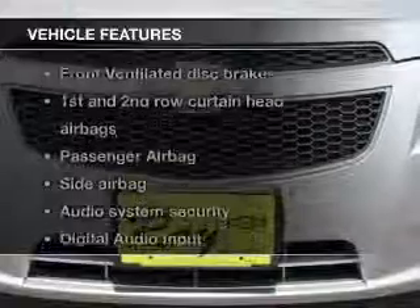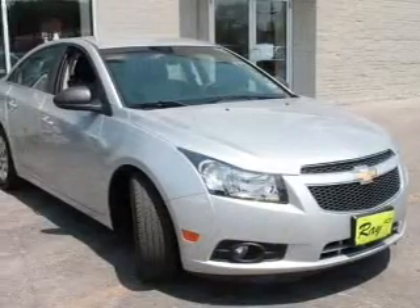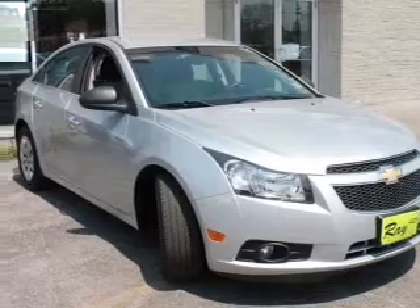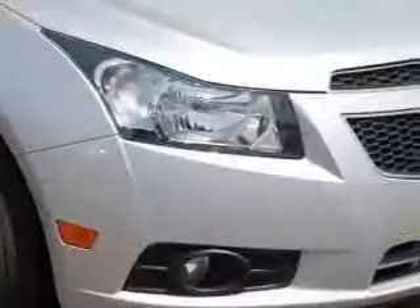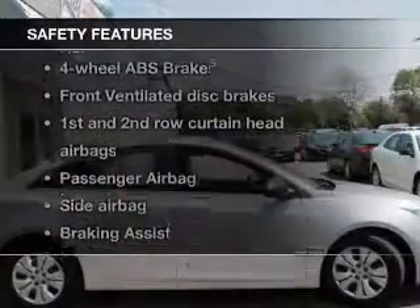Plus, enjoy these notable features that are included in this vehicle: power door locks, power windows, an AM-FM stereo with a CD player, satellite radio, power mirrors, an alarm system, and power steering.